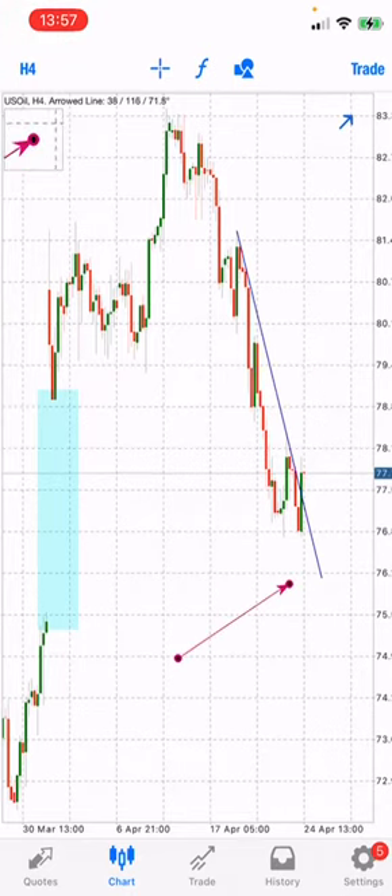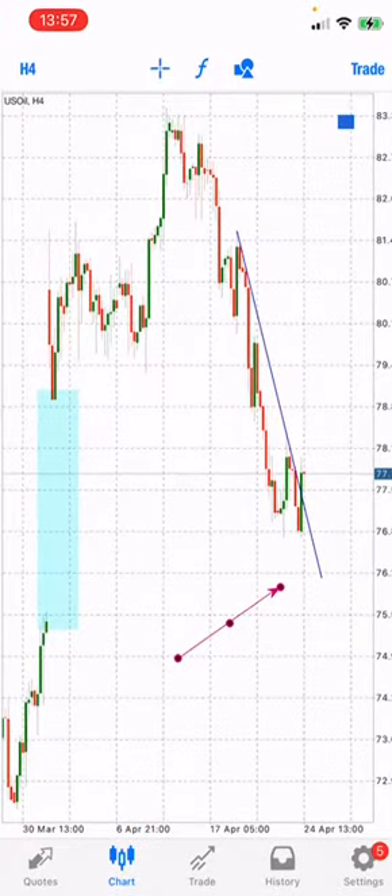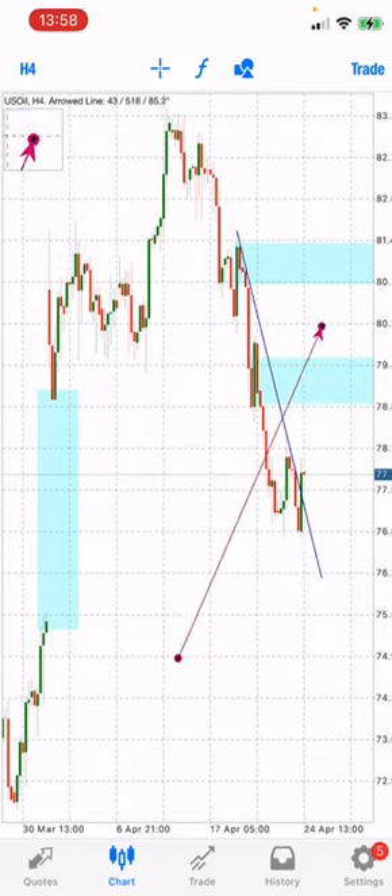So we expect it now to be bullish up to this level right here, which is the supply area here. We expect it to come all the way to this level, and after it successfully breaches this supply area, we expect it to come again to this level right here.